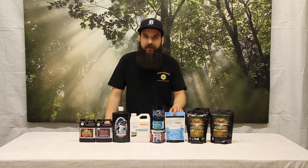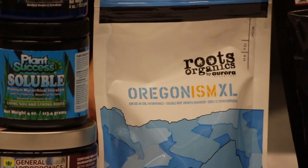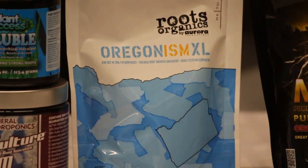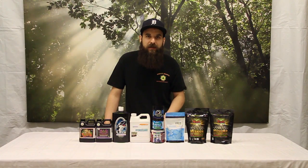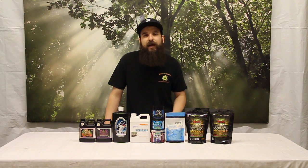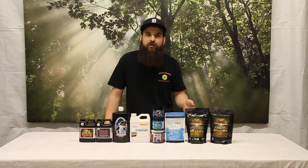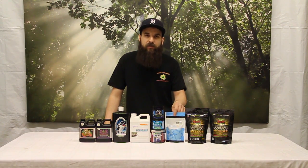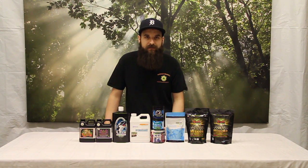Next up would be the Organism XL by Roots Organic — a very good mycorrhizae product that also has some bacteria in there, plus a little extra kick. It's got some seaweed, some humic acid, and some yucca extract, so you're getting a little bit of nutrients, a wetting agent, and seaweed benefits which include plant hormones and micronutrients. So this is kind of a supercharged microbial product that can also give your plants some food.